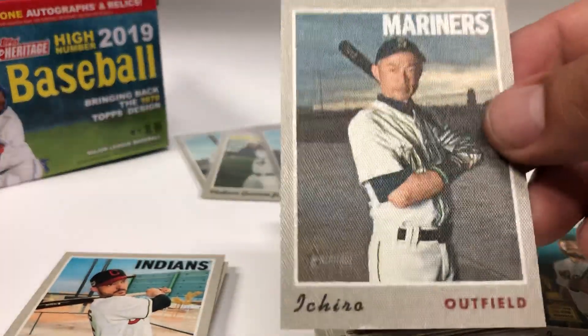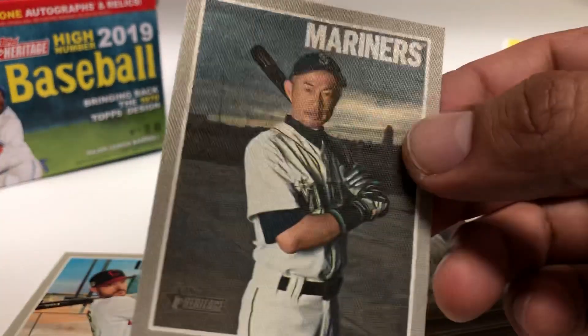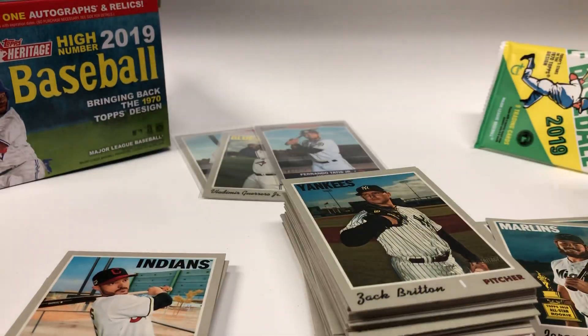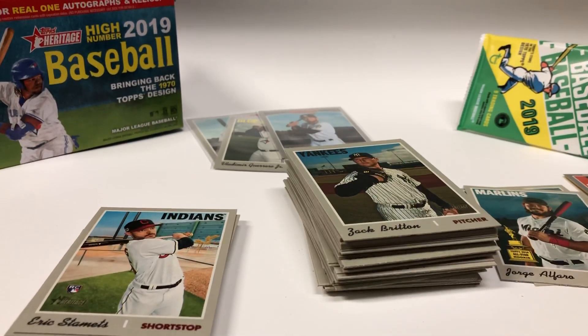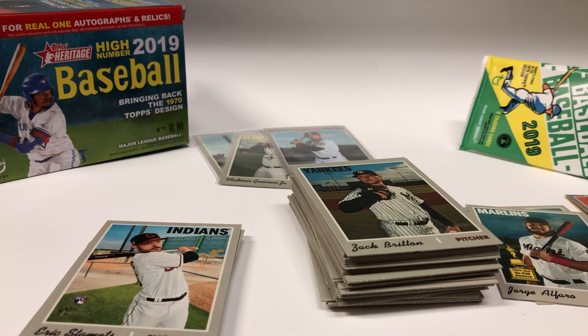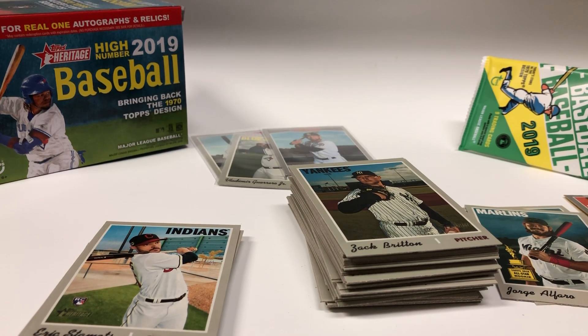And this nice Ichiro cloth card — I don't know what they call these, I forgot — but yeah, that is it folks. Thanks for watching, don't forget to subscribe. Feel free to leave any comments. Like I said, most of these cards are for sale or trade, so if you're interested, hit me up and let me know.